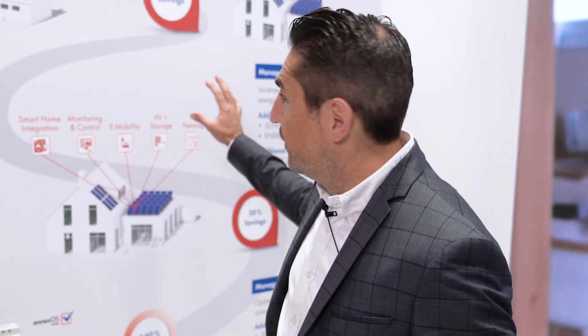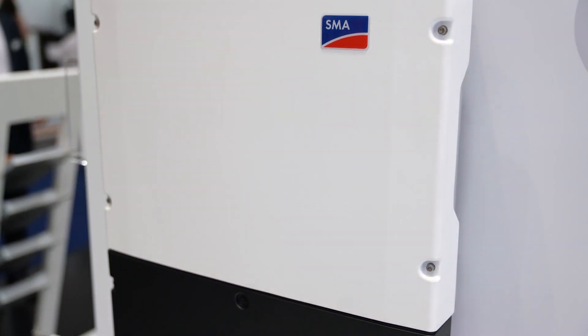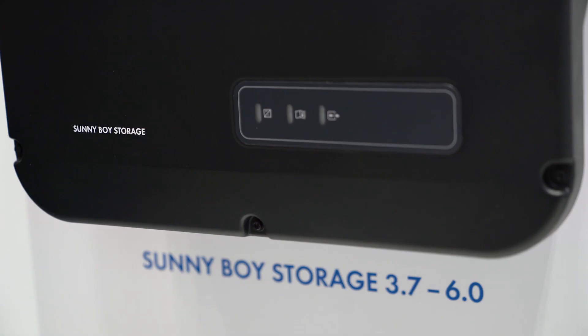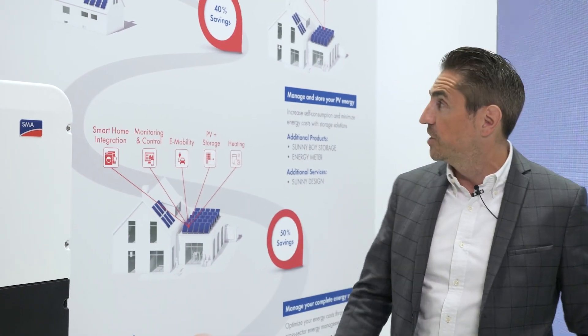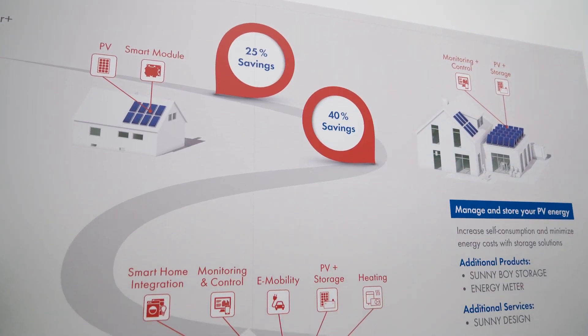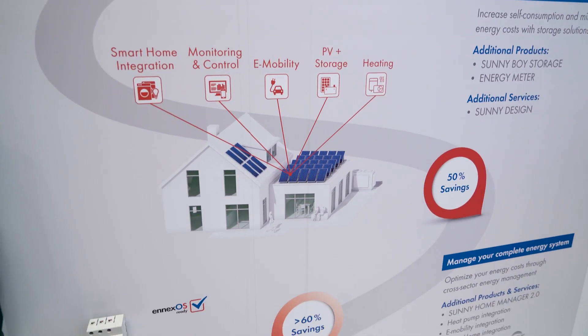Now we are at the second and further steps of our road for energy savings for residential solutions. This is the new Sunny Boy storage, which is an important part of your energy system and the next step beyond the Power Plus solution. And here we have 40, 50% saving.